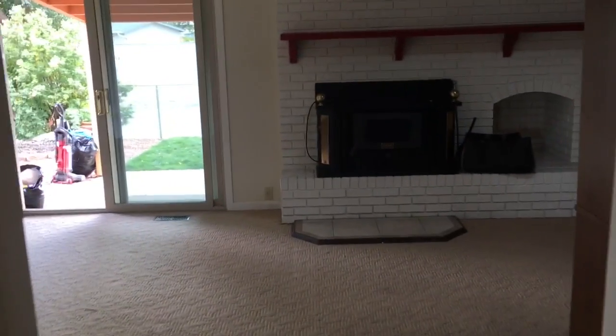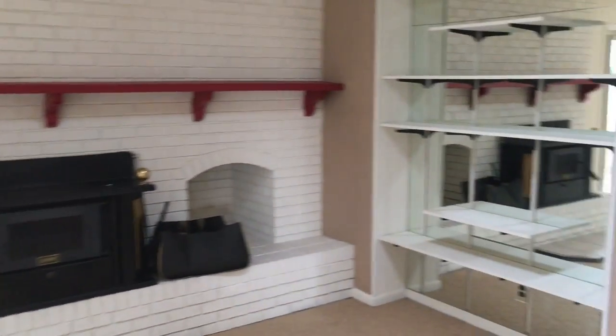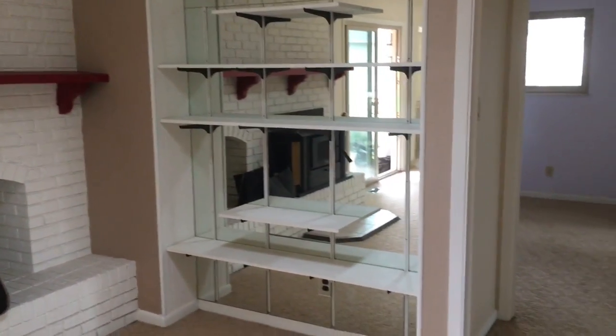We had a fireplace which was amazing. We had a TV set up there.